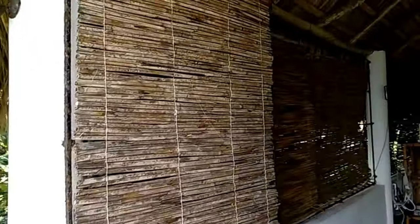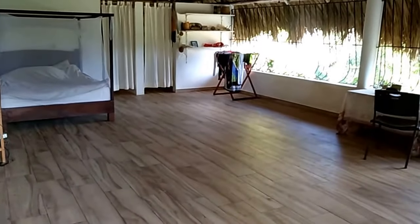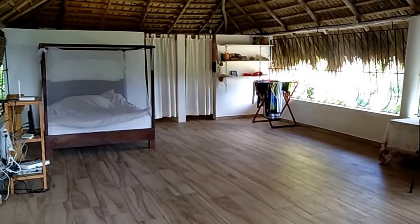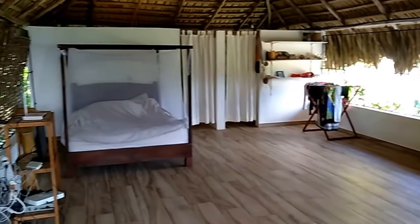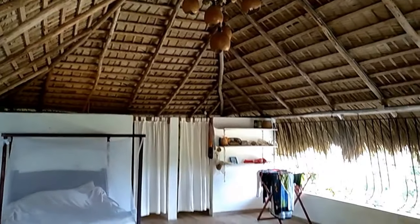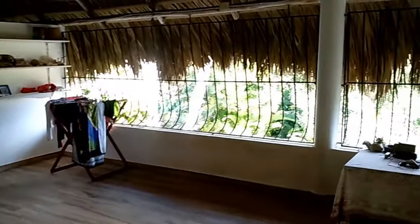Alright, last but not least, we're entering the master's quarters. Here, one big open space. As one can see, it's very minimalistic. I like it like this — it's all open all around.